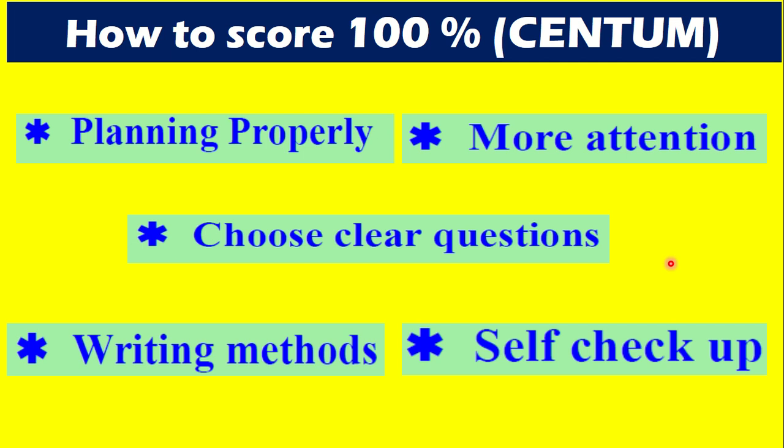Now we will talk about the first slide — how to score a centum. If you look at the first five points, the first one is planning properly. First of all, you have to aim for a centum and plan properly.